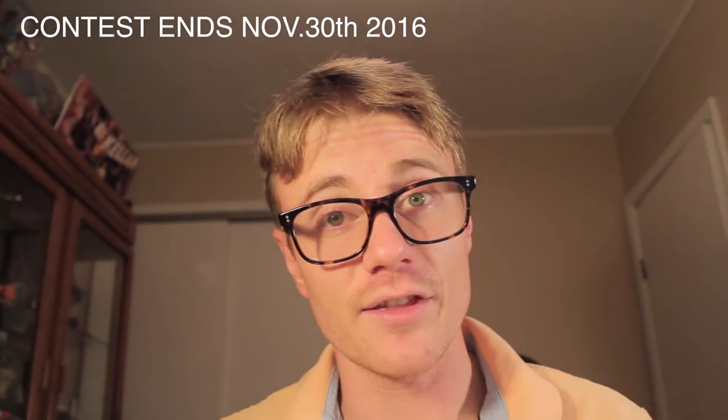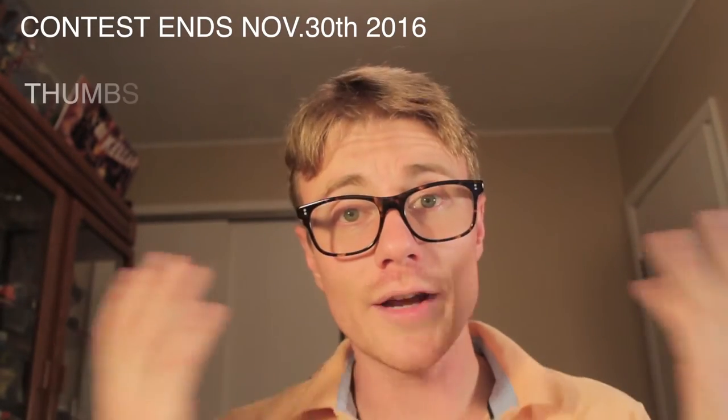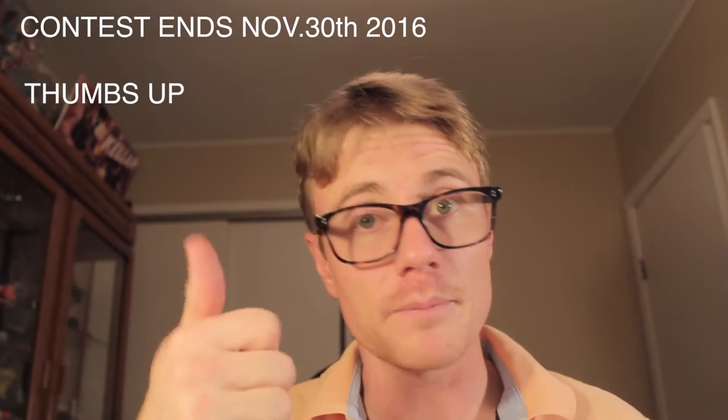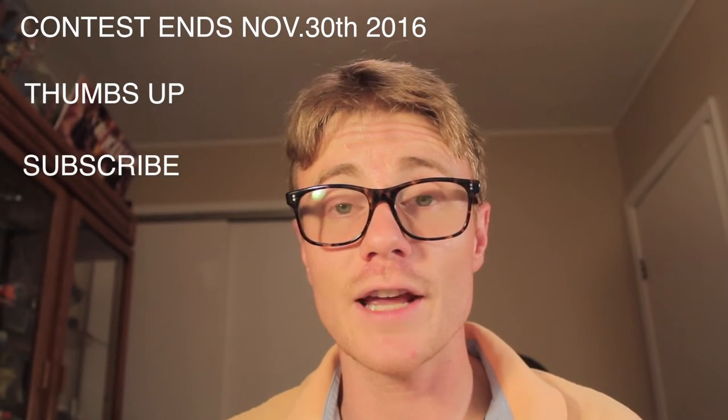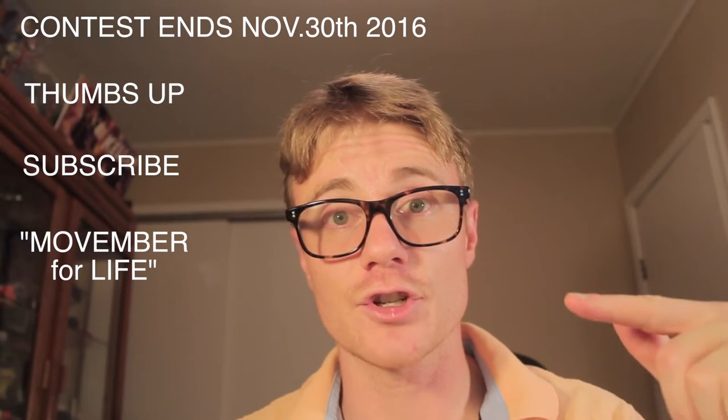They are generously donating four beard oils to four of my lucky subscribers, and this sounds like a pretty good segue into the rules of my contest. Number one, the winners will be selected on November 30th, the last day of my Movember project. All you have to do to enter is hit that thumbs up, make sure you're subscribed to my channel, and also type in 'Movember for life' in the comments section below.